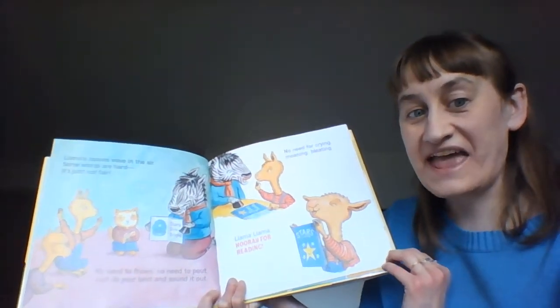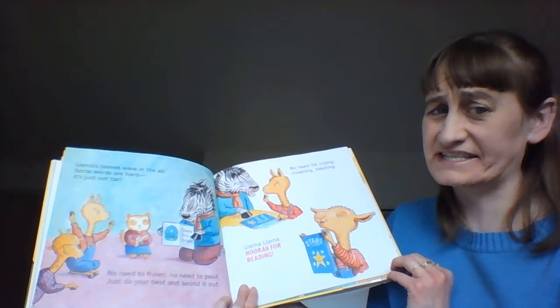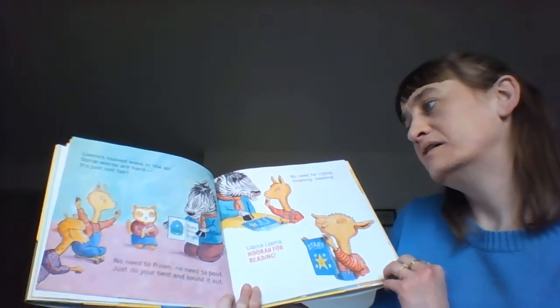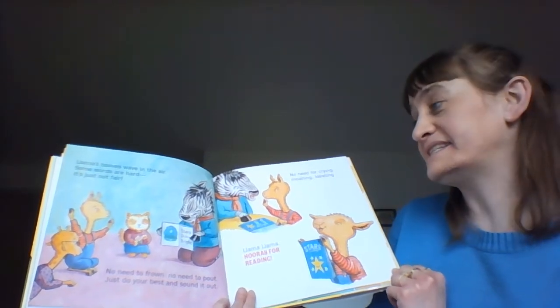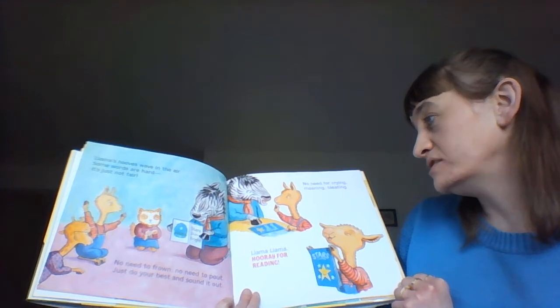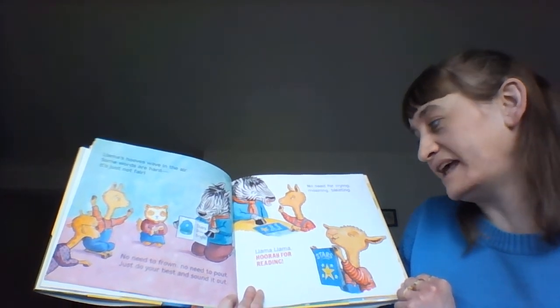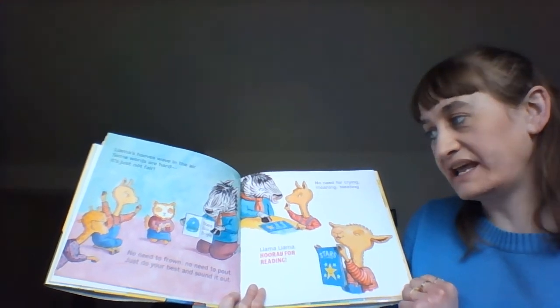Llama's hooves wave in the air. Some words are hard — it's just not there. No need to frown, no need to pout. Just do your best and sound it out. No need for crying, no need for moaning. Llama, Llama — hooray for reading!